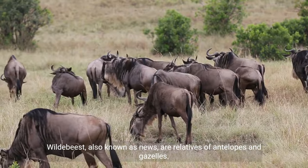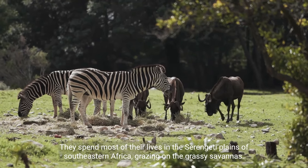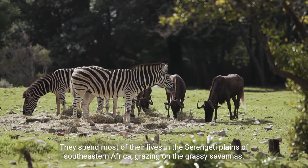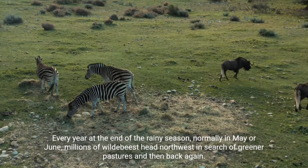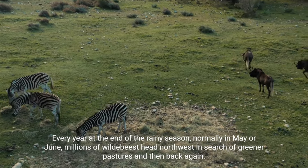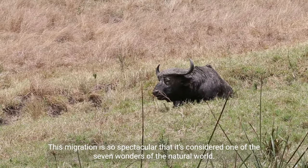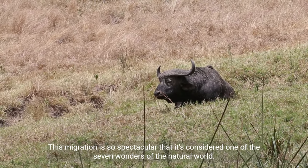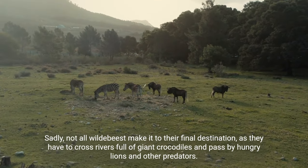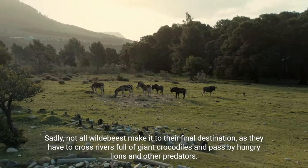Wildebeest, also known as gnus, are relatives of antelopes and gazelles. They spend most of their lives in the Serengeti plains of southeastern Africa, grazing on the grassy savannas. Every year at the end of the rainy season, normally in May or June, millions of wildebeest head northwest in search of greener pastures and then back again. This migration is so spectacular that it's considered one of the seven wonders of the natural world. Sadly, not all wildebeest make it, as they have to cross rivers full of giant crocodiles and pass by hungry lions and other predators.